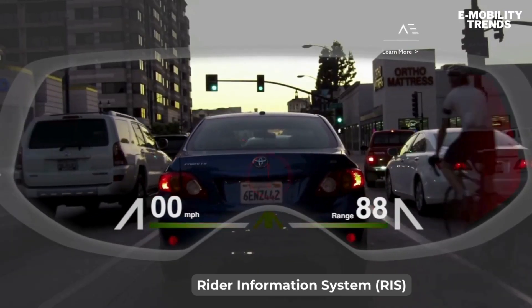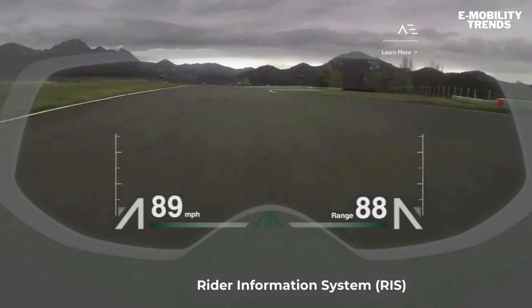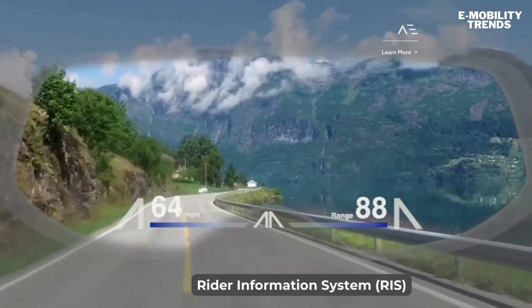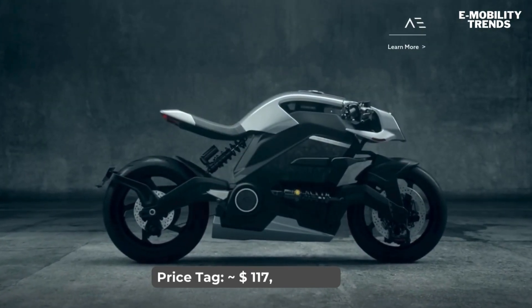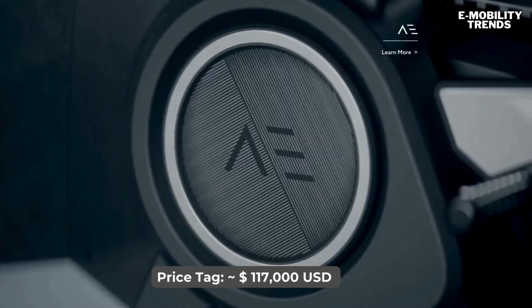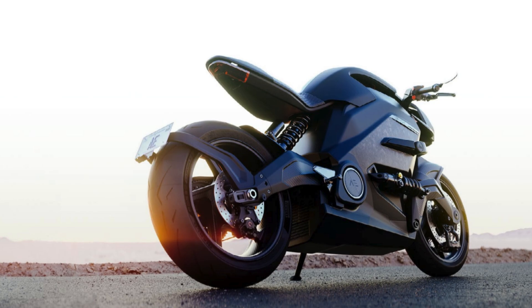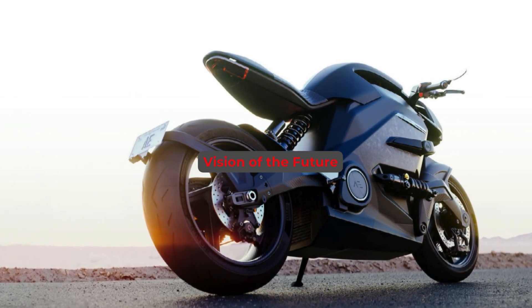But all this tech comes at a price. At $117,000, the Arc Vector is one of the most expensive production motorcycles in the world. Is it worth it? Well, that depends on what you're looking for. For the price of a high-end sports car, you're getting cutting-edge technology, unparalleled performance, and an exclusivity that's hard to match. You're not just buying a motorcycle — you're buying into a vision of the future.